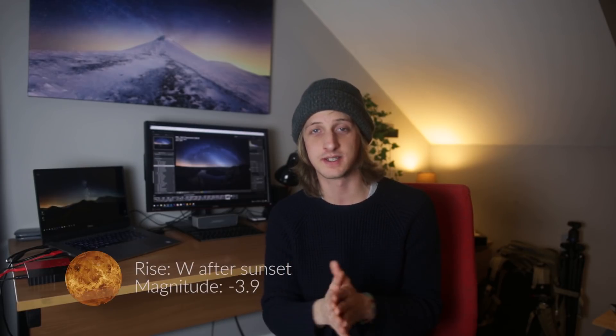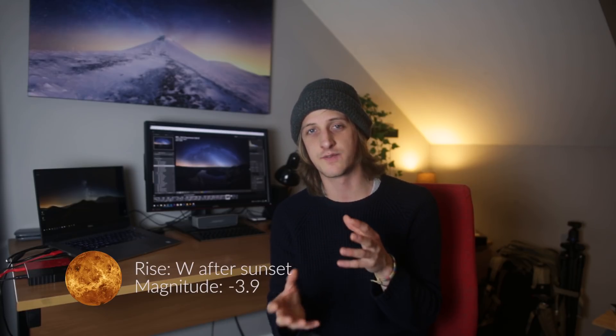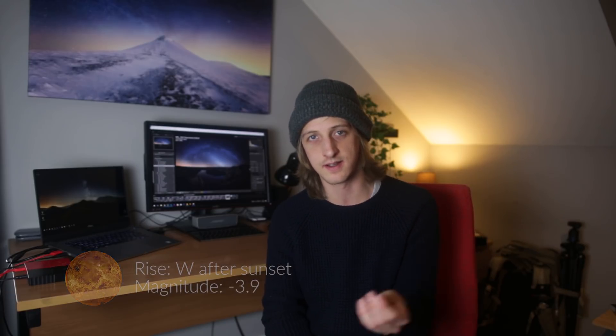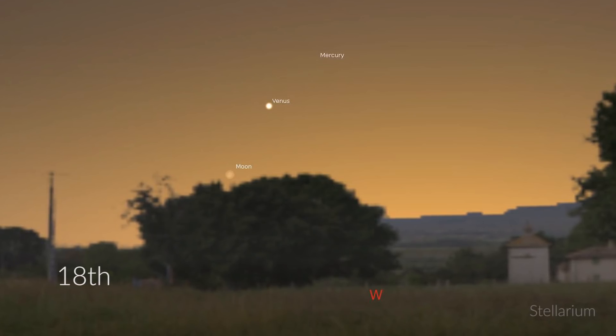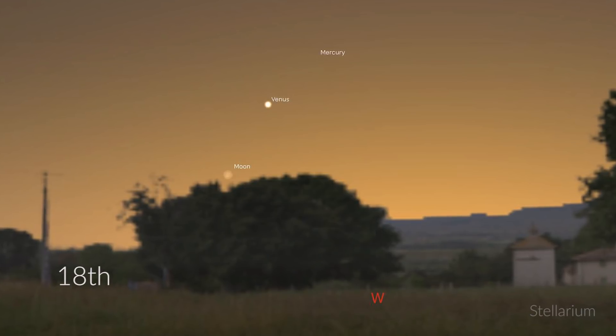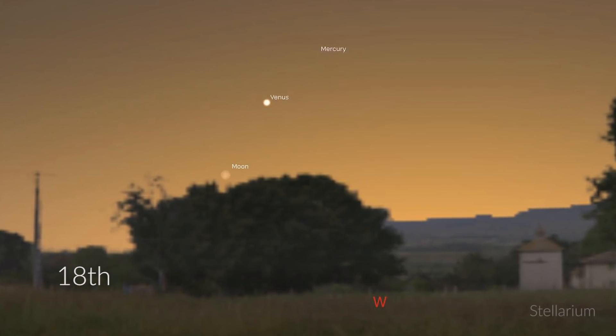We've got Jupiter which rises at about midnight and it's quite bright — magnitude minus 2.3 at the moment. We've also got Venus which is shining really bright at magnitude minus 3.9. You can see it for about an hour to an hour and a half just after sunset in the same direction as sunset, and then Venus itself will follow the sun below the horizon. On the 18th you can see Venus right next to Mercury and a very thin crescent moon, so if you've got a telephoto lens or a moon bazooka there's a really good opportunity for a photograph there.